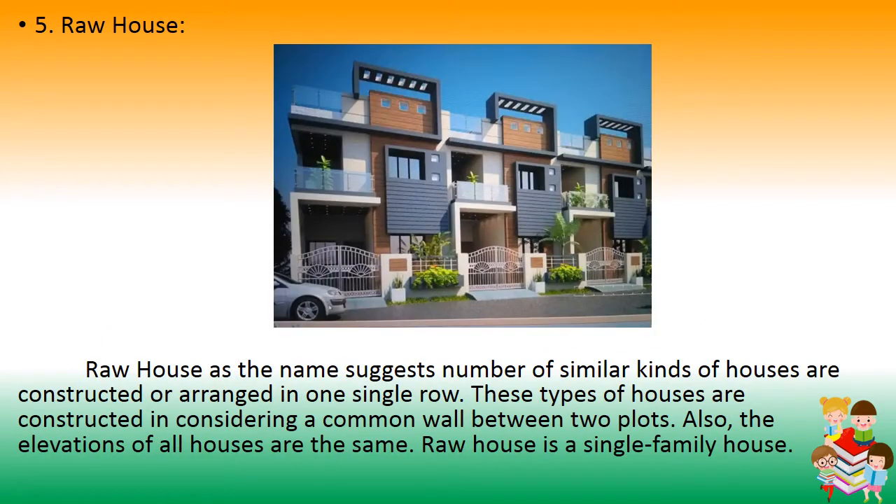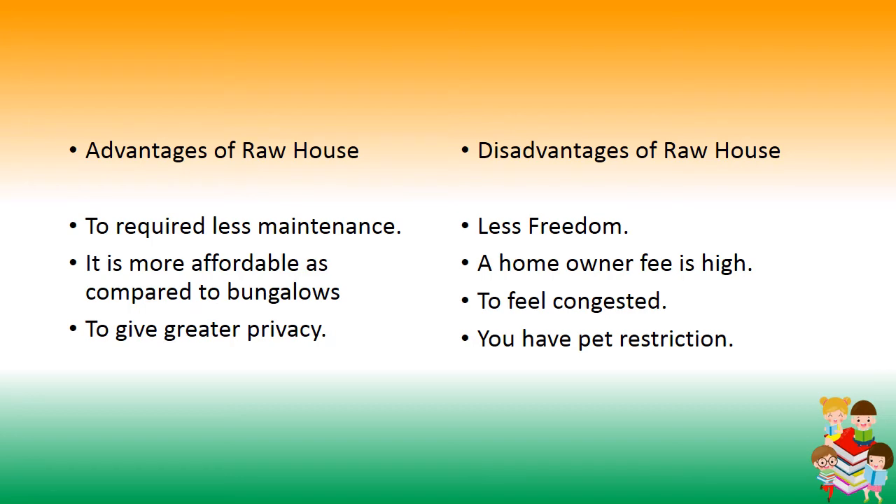Number 5: Row Houses. As the name suggests, a number of similar kinds of houses are constructed or arranged in a single row. These houses are built with a common wall between two blocks, and the elevations of all houses are the same. Row houses are single-family houses. Advantages: less maintenance required, more affordable than bungalows, greater privacy. Disadvantages: less freedom, high homeowner fees, can feel congested, and pet restrictions.